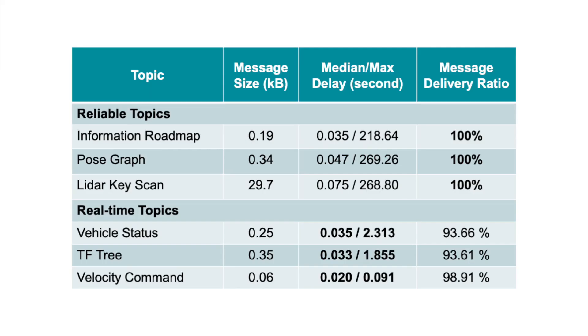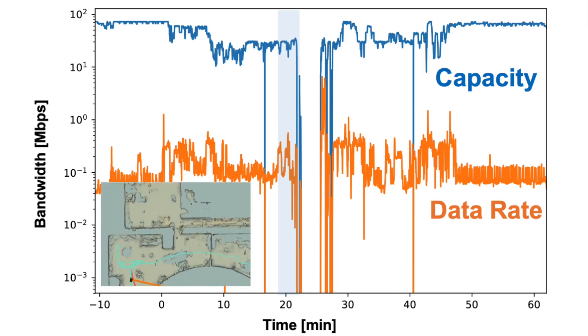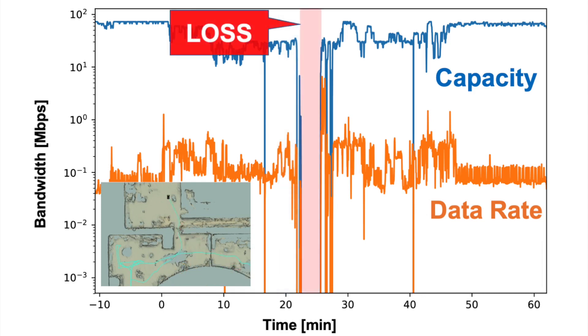The table shows timing statistics of various ROS topics. We set different QoS profiles for topics based on two major classifications. All reliable topics had 100% message delivery rate despite an intermittent network. Real-time topics also showed satisfactory performance with a nominal delay of less than 50 milliseconds for all topics. During periods of communication loss, reliable data topics are stored locally by ROS2 for later transmission.